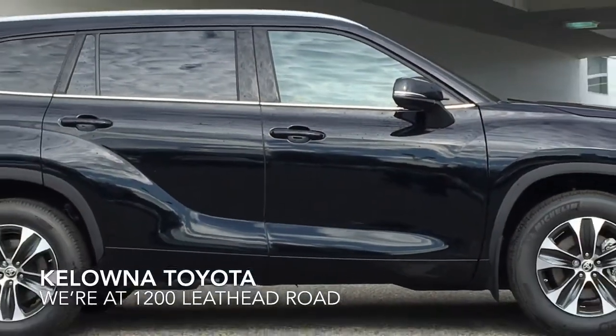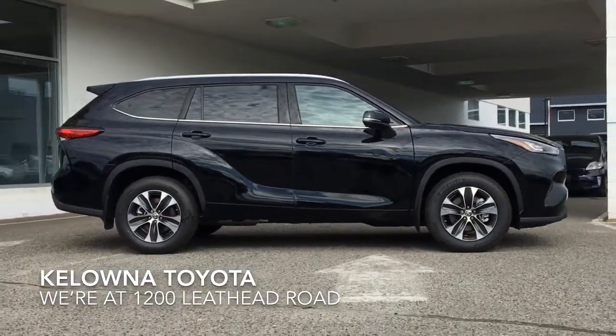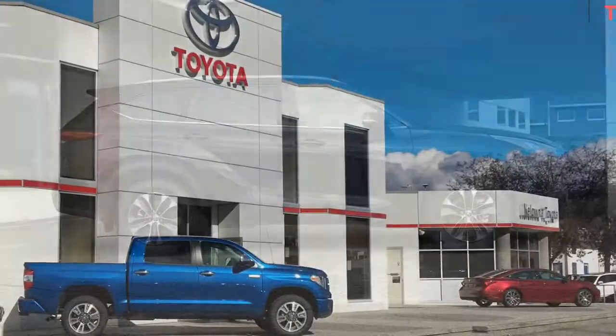Stop by today and test drive this impressive Midnight Black Highlander XLE. We're located at 1200 Leath Head Road in Kelowna.